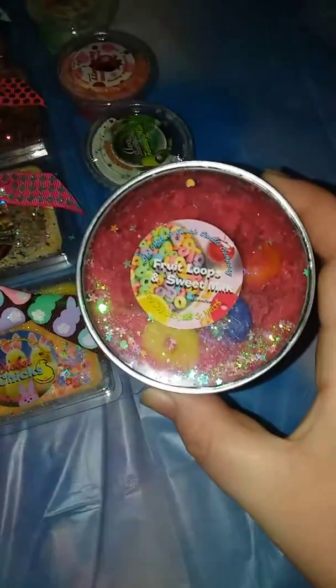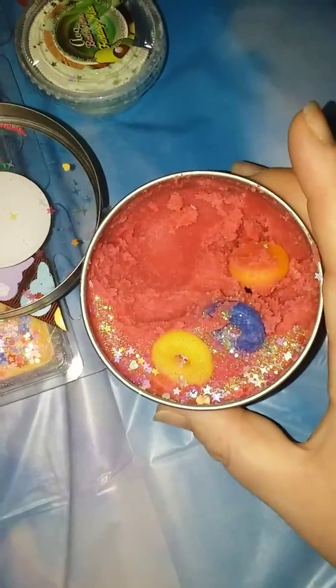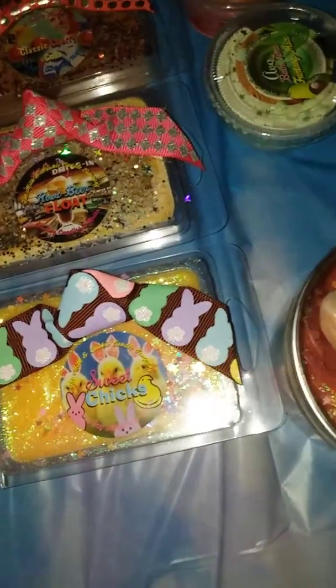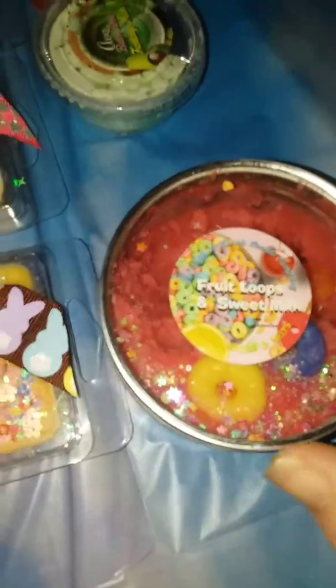We're going to start out with the Fruit Loops and Sweet Milk. These are so pretty — it's all hacked up now, but it did look like a beautiful glittery bowl of cereal. You can smell this one without even opening it. It's very strong and sweet — Fruit Loops with a creamy note from the Sweet Milk.